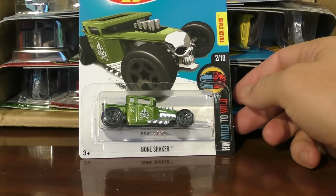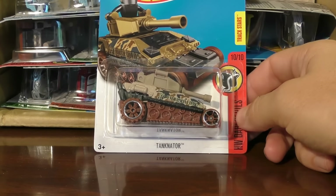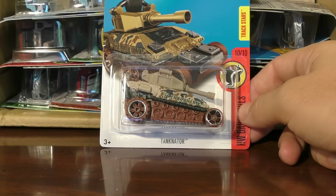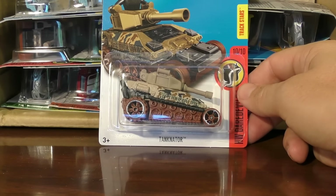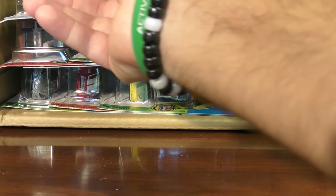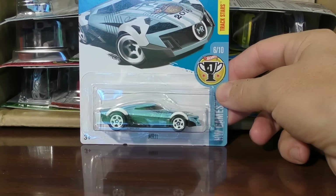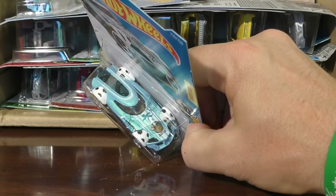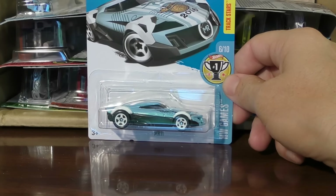The Bone Shaker in green. The Tanknator — we covered this one, we reviewed this one in the M case. We took a closer look at this one, took it out of the package and everything. The MR11 from the Hot Wheels Game Series — this is a soccer-themed car right there. You see a soccer player on there and the fenders there are made up of soccer balls.